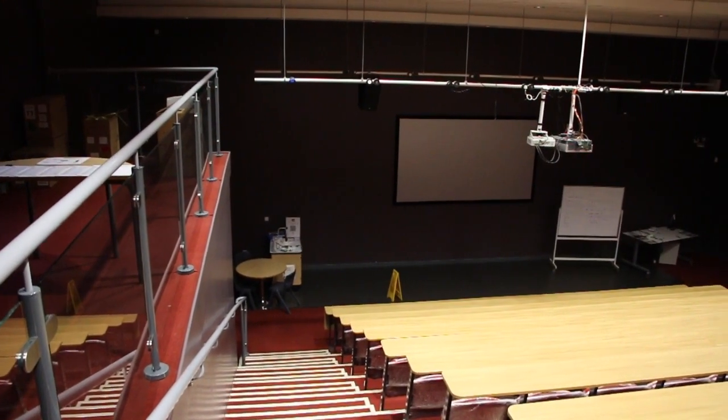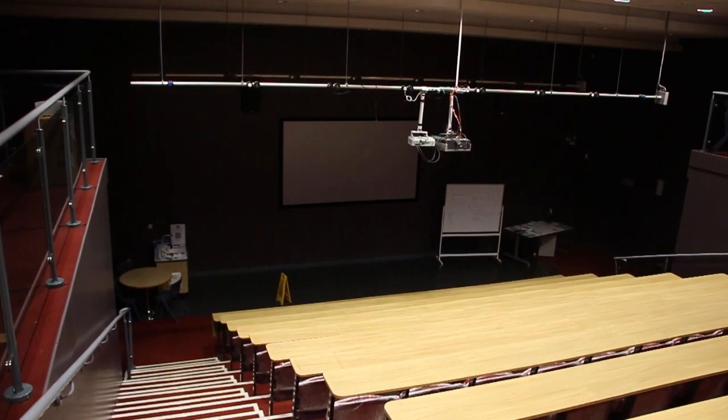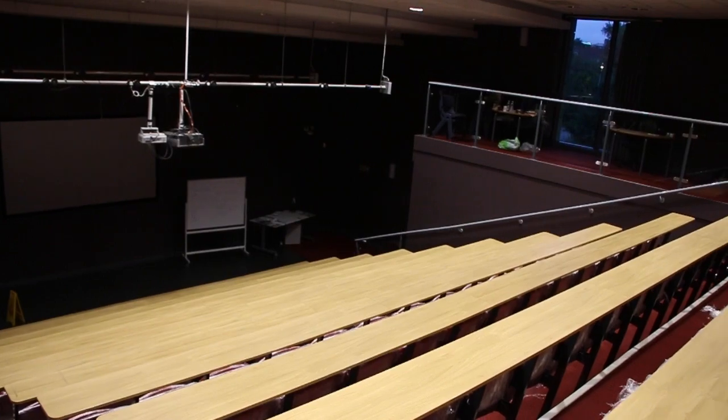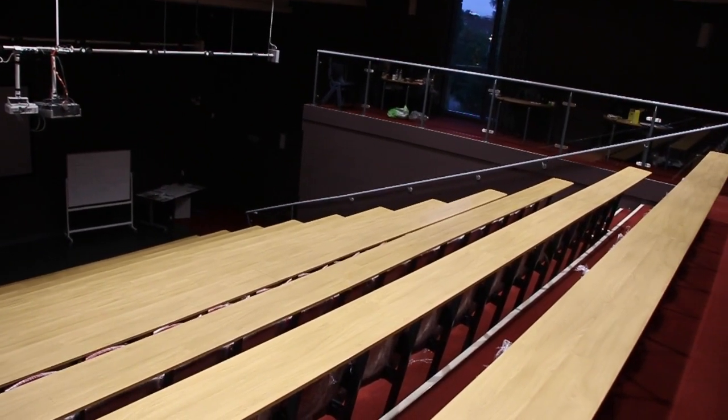We also have a fabulous lecture theatre here. This is used very much for Year 11, trying to prep them and get them ready for later on in life, and it's certainly been used a lot by our sixth form this year to get them ready for university. As part of our extracurricular, we have a fabulous film studies programme and Film Club is hugely popular — they use the lecture theatre quite a lot to watch films in 3D and to give feedback on films they have made themselves.